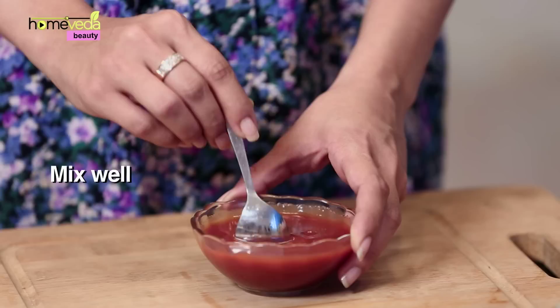Take 1 bowl of tomato puree and add 2 teaspoons of lemon juice. Mix it well. Apply this mixture on your neck and back and leave it as it is for about 20 minutes, and then wash it off with lukewarm water.